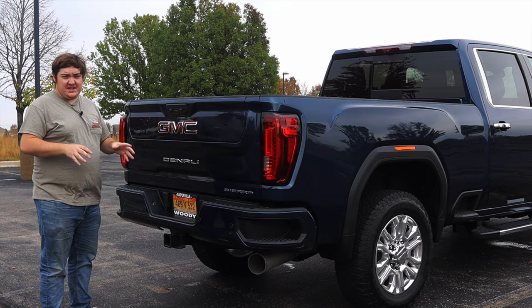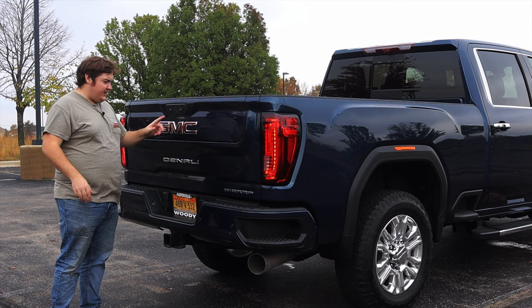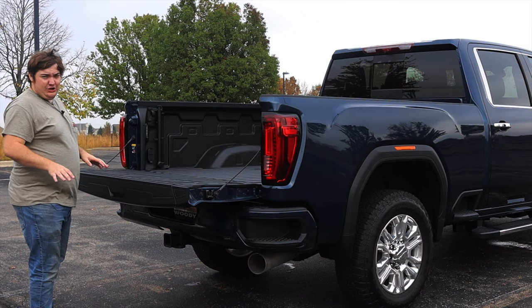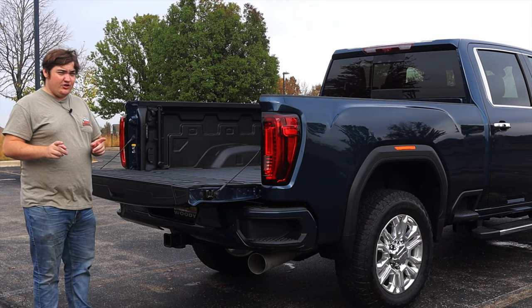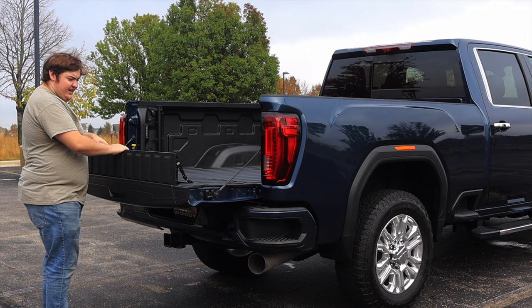Now we're going to hop around the back and talk about the tailgate, which is the most hyped part of this truck — and it'll be my first time reviewing a six-way tailgate from GM. This tailgate can work six different ways. Starting with the soft-opening tailgate — absolutely love this feature. Nice and easy, it doesn't clunk down. On my old 1500 Ram I would just slam the tailgate down — not good for anyone. However, it is not a power close, unfortunately. The lower trim levels of the 1500 Sierra actually get soft close as well, but the 2500s don't get that.